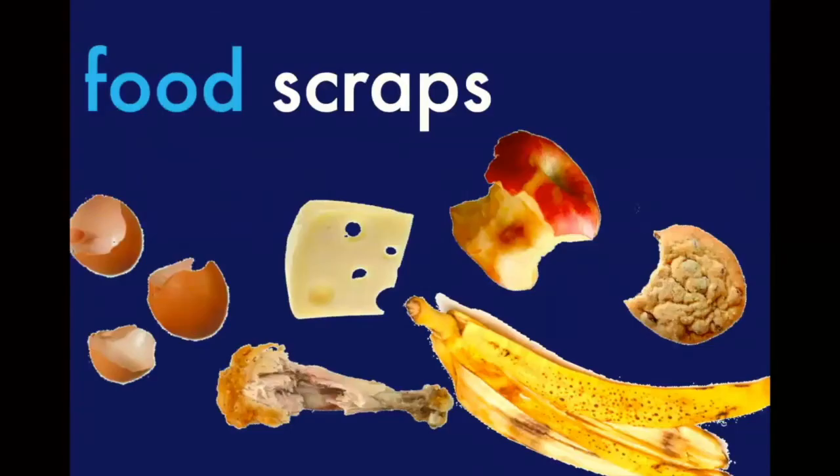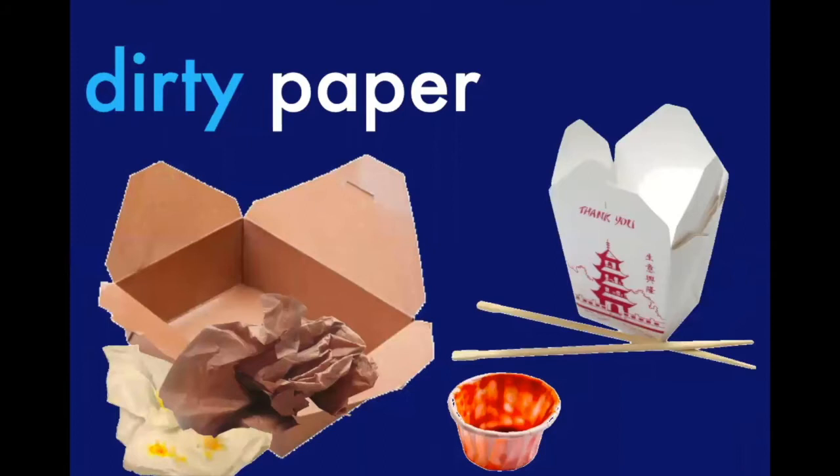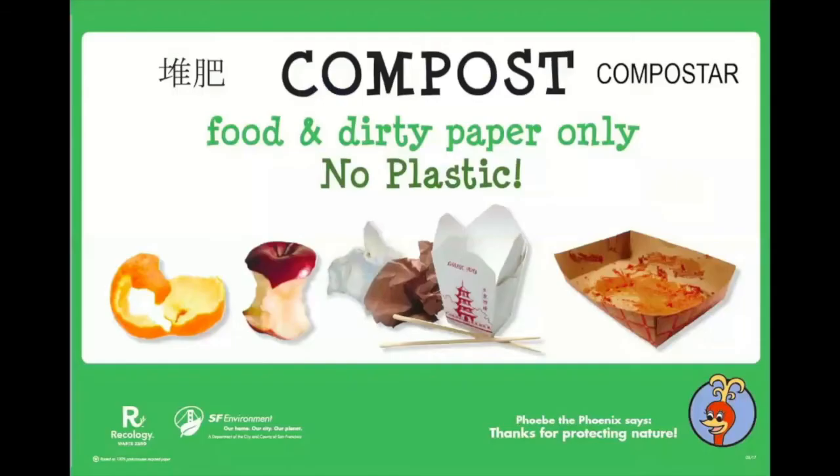We can put things like leftover food, including things we don't eat — like eggshells, chicken bones, and banana peels — into the green composting bin. Any dirty paper from your lunch can also go into the green bin. Remember though, no plastic should ever go into our green composting bin. If you need a reminder, review the compost signs in your cafeteria or around campus.